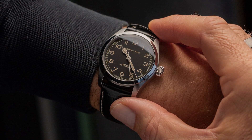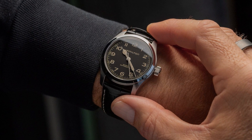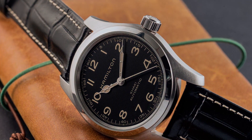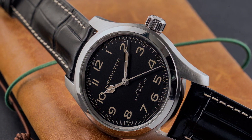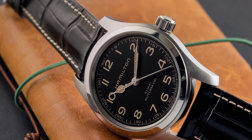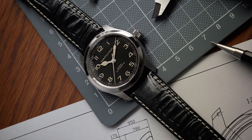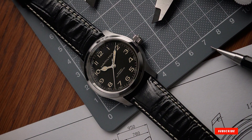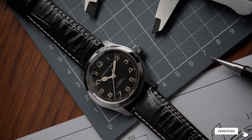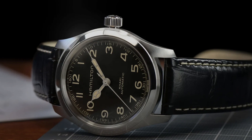The Murph's leather strap adds a layer of sophistication, making it suitable for both outdoor adventures and office settings. What sets the Hamilton Khaki Field Murph apart is its balance of functionality and aesthetics — it's a watch that tells more than time; it tells a story. With water resistance capabilities and a power reserve, it's designed for those who appreciate the reliability and history behind their timepieces. The Hamilton Khaki Field Murph is more than just a watch — it's a piece of heritage on your wrist.